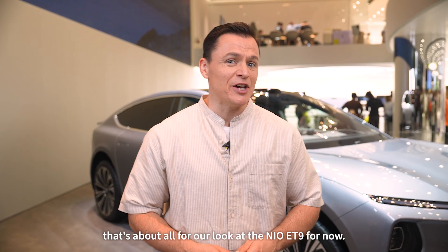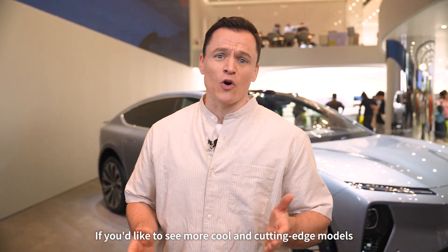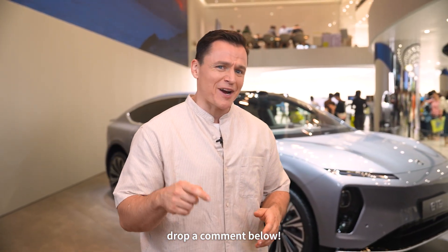Okay, that's about all for our look at the NIO ET9 for now. If you'd like to see more cool and cutting-edge models at the Shanghai Auto Show, drop a comment below.